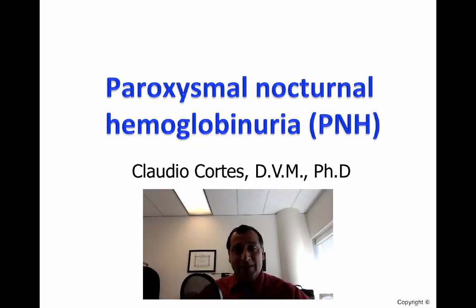Hello, my name is Claudio Cortez, and today I will be talking about PNH, or paroxysmal nocturnal hemoglobinuria.